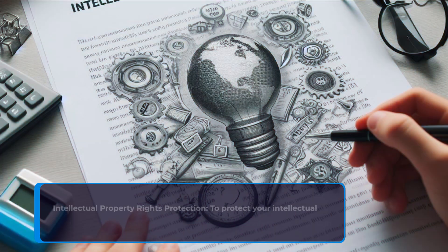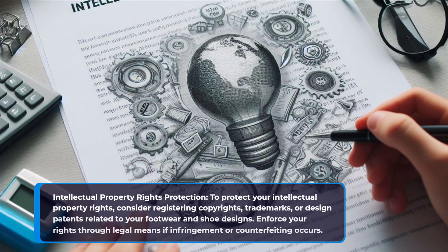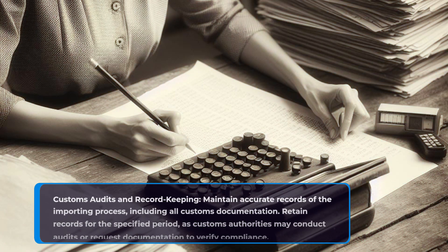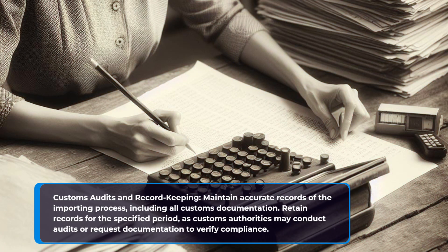Intellectual property rights protection. To protect your intellectual property rights, consider registering copyrights, trademarks, or design patents related to your footwear and shoe designs. Enforce your rights through legal means if infringement or counterfeiting occurs. Maintain accurate records of the importing process, including all customs documentation. Retain records for the specified period, as customs authorities may conduct audits or request documentation to verify compliance.